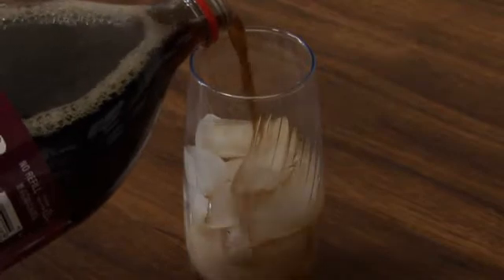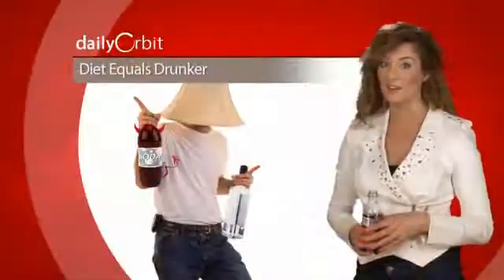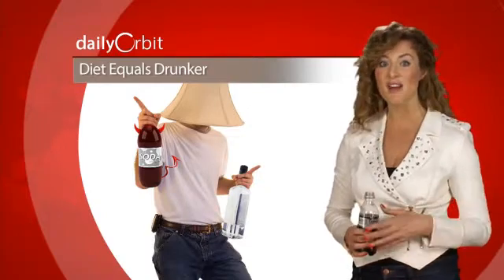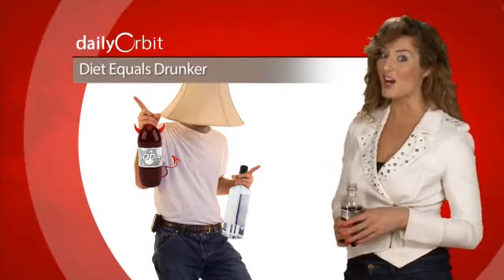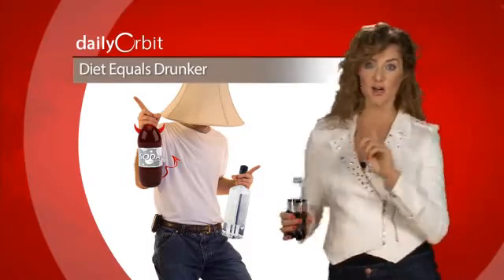Because the calories from sugar in a regular soft drink are digested as food, slowing down the rate at which the alcohol enters the bloodstream. Participants didn't realize they were more drunk on diet drinks, prompting researchers to warn drinkers to not trust your judgment about intoxication levels. You may be off — you could be putting yourself at risk of more liver and brain damage and blowing over the limit when the police pulls you over.